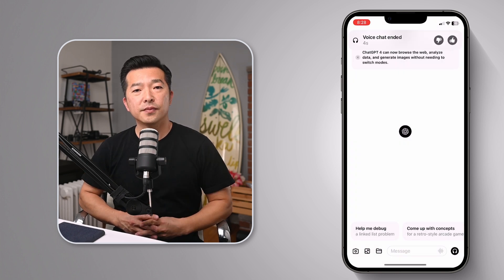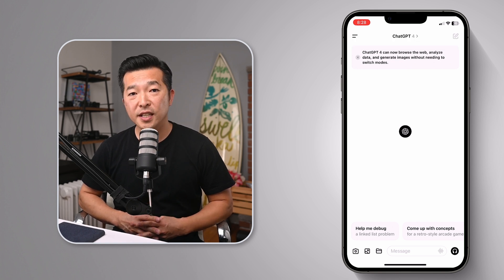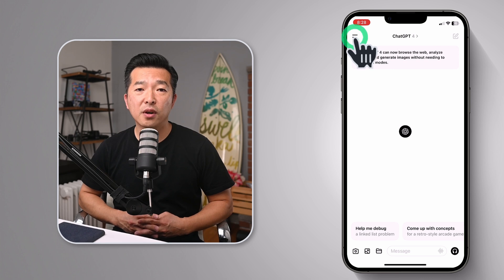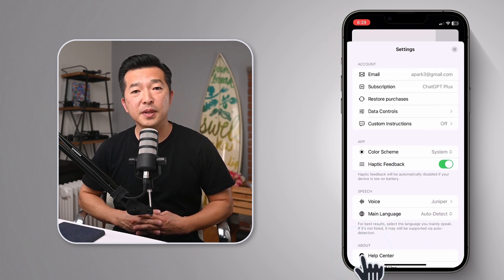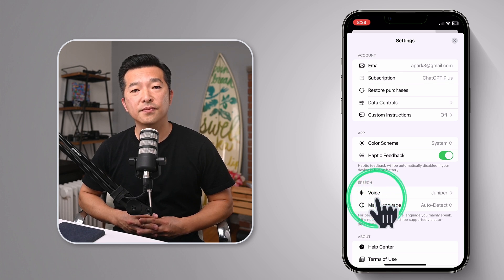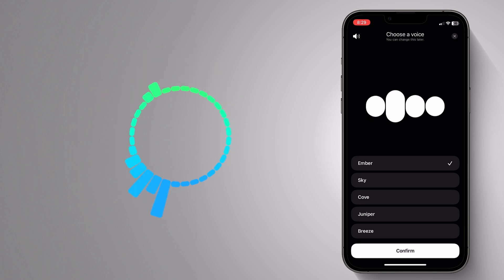The first time you use this feature, it'll ask you to select a voice, which I've already done. But if you want to change it, tap on the double line on the upper left corner, then tap your initial, then under the Speech section, choose Voice and select the one you like. Not only is this useful, it's truly a fun and engaging experience. I highly recommend you give it a try.